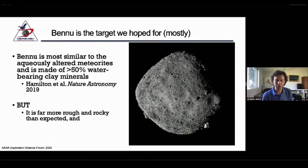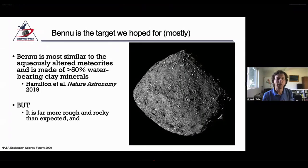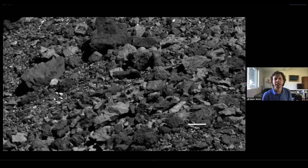To assure you that we weren't just zoomed too far out, we can zoom way in on Bennu. Here are some images, and you can see the scale bar in the upper left showing only five meters across. Bennu is a rubble pile in the truest sense of the word. There's an absolute dearth of ponds of fine grains and an absolute abundance of meter-sized and larger boulders.